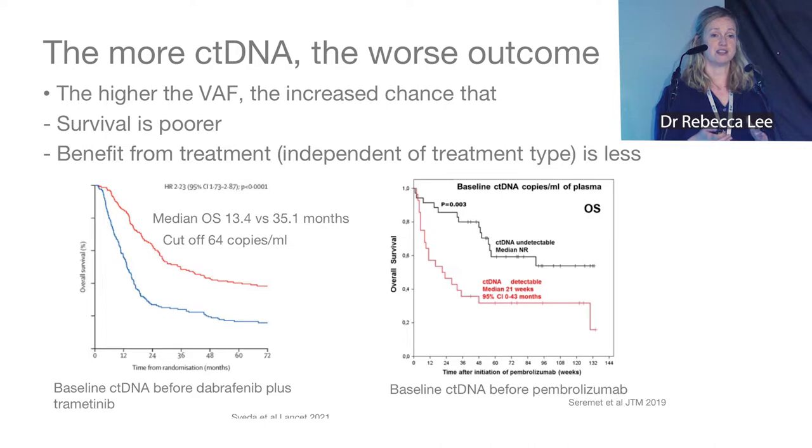From multiple studies across many different tumor types, this is well-established pre-clinical work showing that the higher the amount of circulating tumor DNA, the poorer the prognosis generally, and the less benefit from treatment independent of treatment type. I've given a couple of examples here looking at pre-treatment ctDNA levels for both targeted therapy and immunotherapy, showing that high levels are associated with worse outcomes.